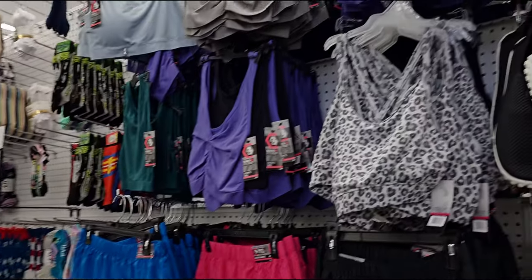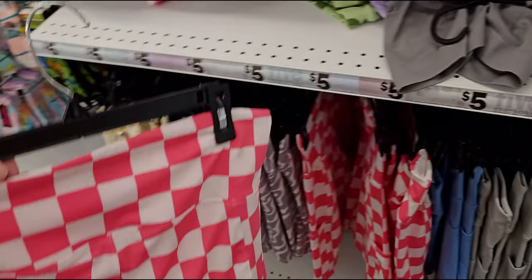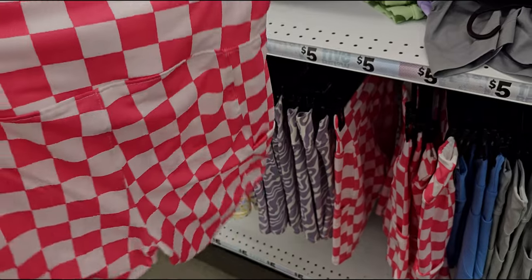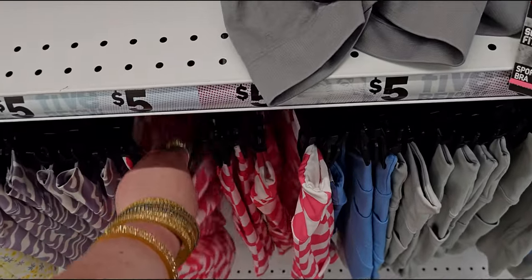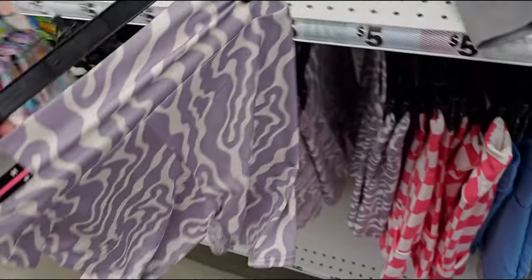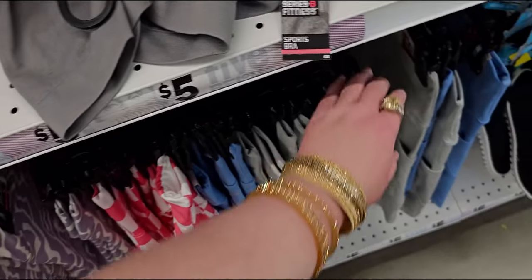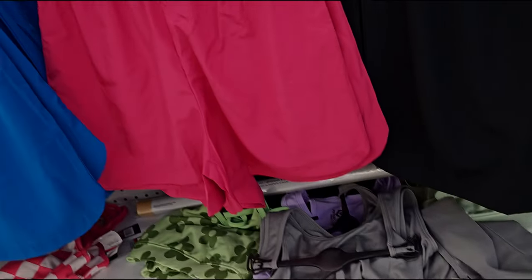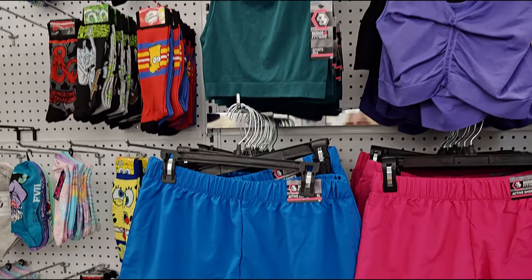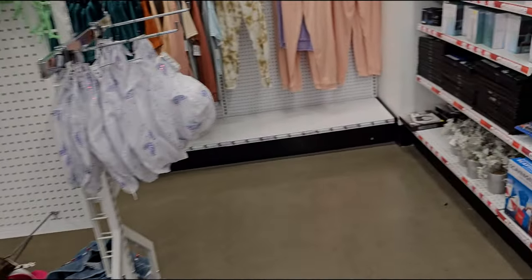Back here they have workout or summer shorts. Look how cute these bike shorts are for five dollars — so fun. They also have this style and gray. And active running shorts here for five dollars too.